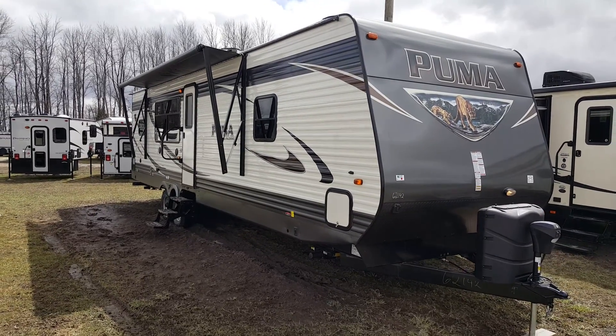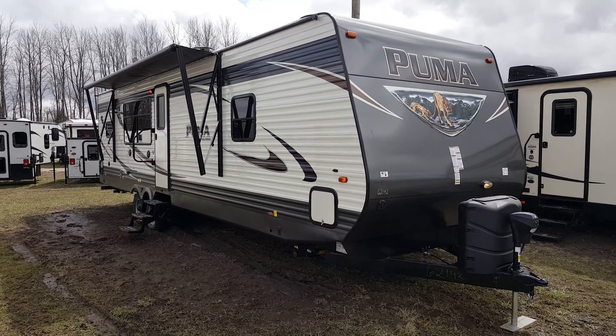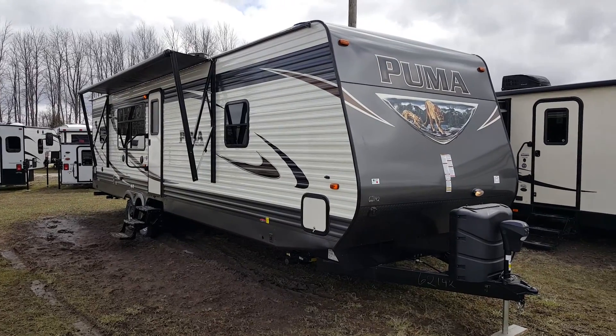It's a 32-foot travel trailer made by Palomino RV. It's a rear kitchen with two power slide-outs — one in the living area and one in the front bedroom.